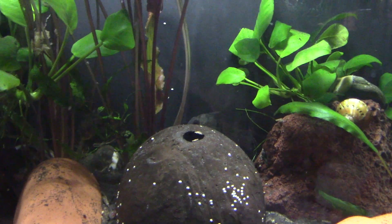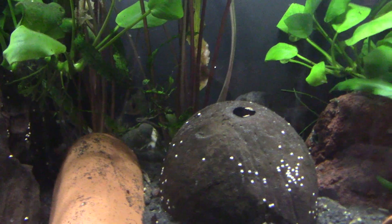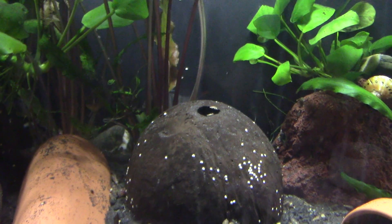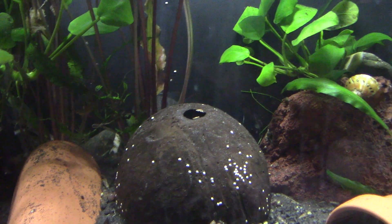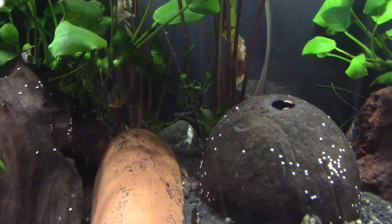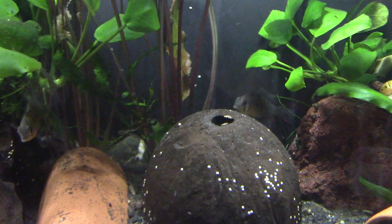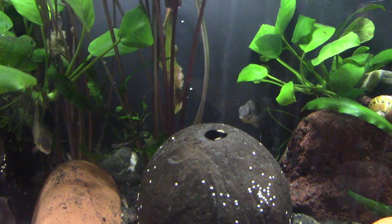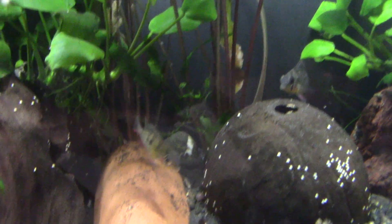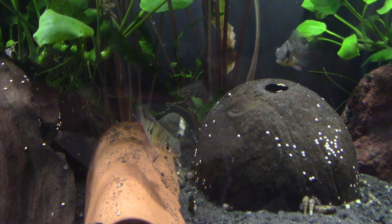So yes, they have high dorsal fins when they put them up — well, in reality it's the first couple of rays on the fin. They're a New World, aka South or Central American cichlid, in particular South American, as the name might suggest — Bolivian ram being from Bolivia. They're popular in the hobby due to their rather vibrant colours and a rather chill, placid nature.